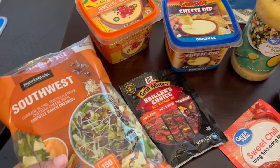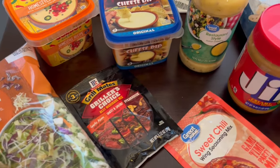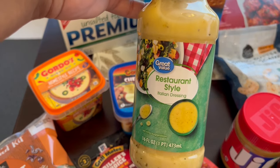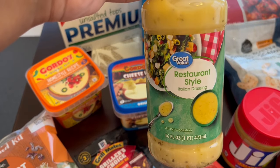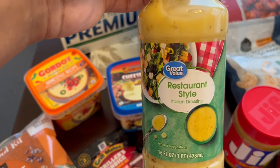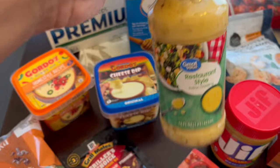I grabbed a salad kit — this is a southwest salad kit. It has cabbage, tortillas, cheddar cheese, and chipotle ranch dressing. I also wanted to try this Great Value version of the Olive Garden salad dressing. I compared the ingredients and they were pretty similar, except the Olive Garden brand had egg yolk in the top ingredients and this one didn't. I'm wondering if there will be a big difference in flavor, but I just wanted to try something different.